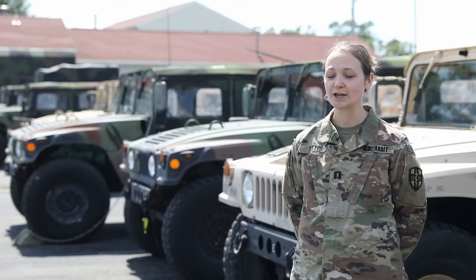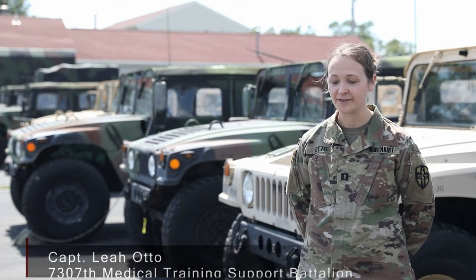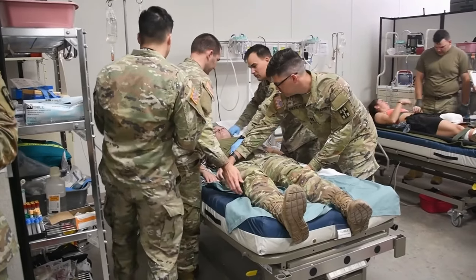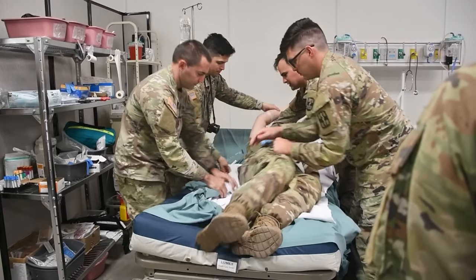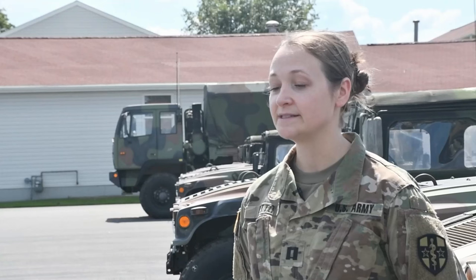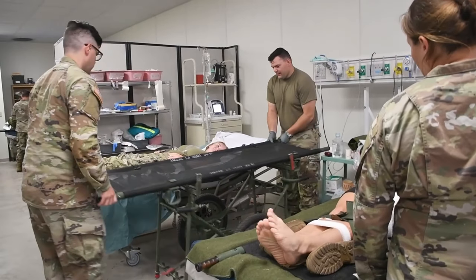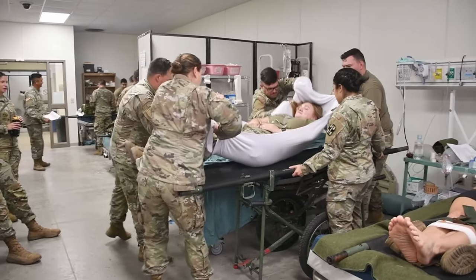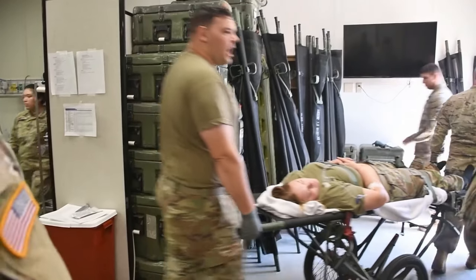Here at Global Medic, it's an opportunity for the units to come and perform their missions. Units who have trained hard all year long at their battle assemblies come to show what they can do and demonstrate that they are prepared to deploy. It's an opportunity for the leadership to see their whole unit working together and also work with other units and especially the higher unit.